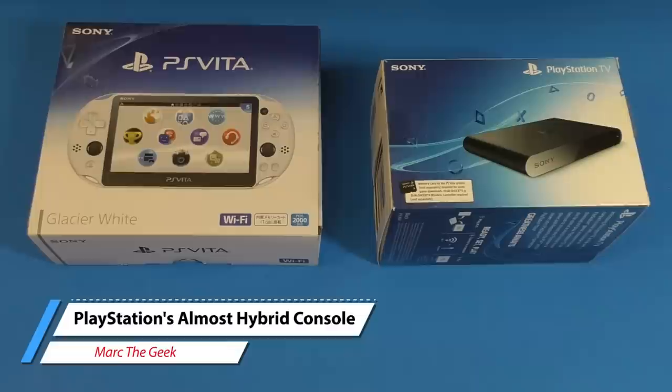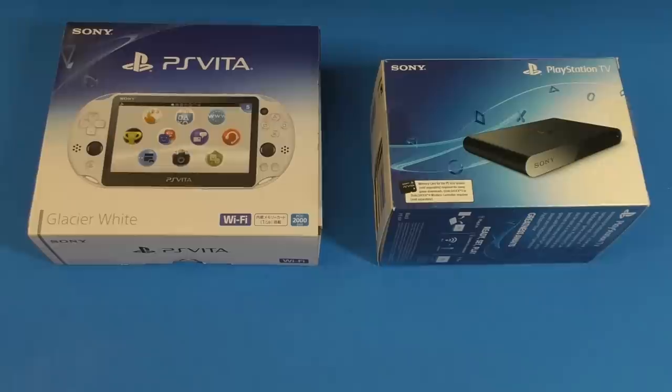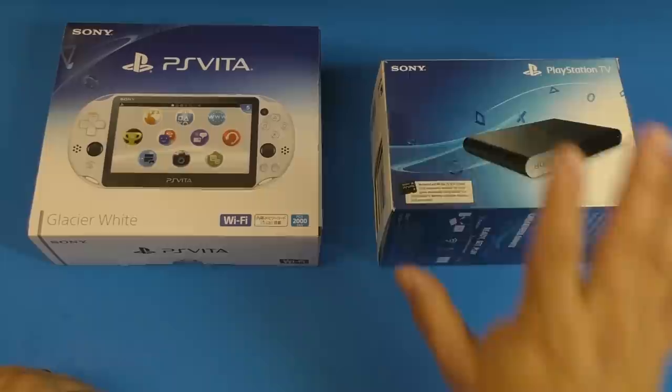Hey you guys, it's Marta Geek. In this video I wanted to talk about the PlayStation Vita in 2020, yes 2020, and I also wanted to talk about what could have been Sony's hybrid console before the Nintendo Switch even existed.